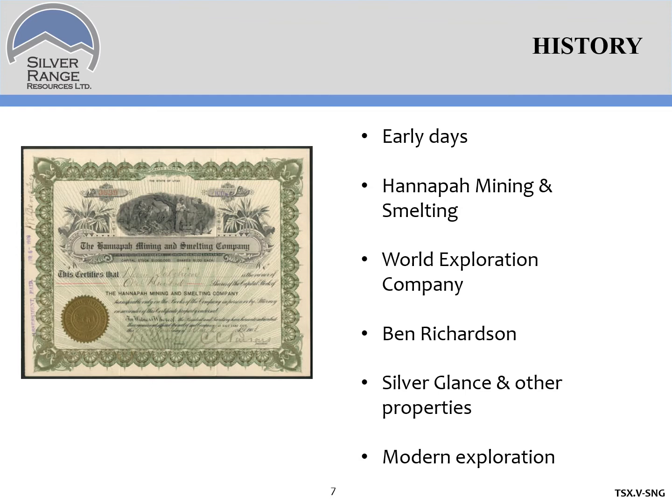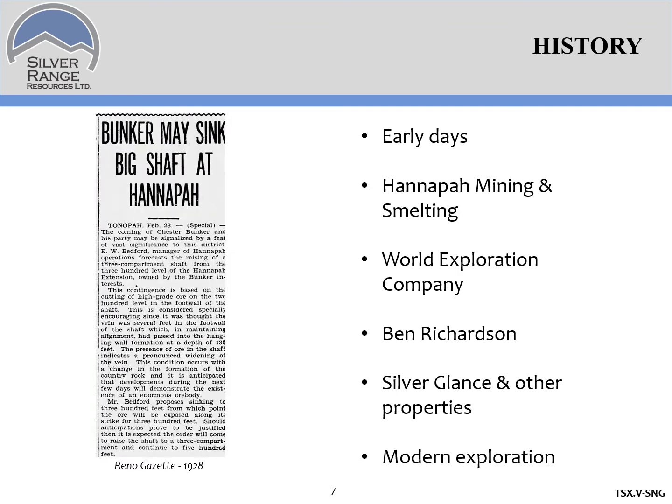The property lay dormant with some high grading and poking around until the 1920s. In 1927 Chester Bunker, a Texas oil man, showed up with his modestly named World Exploration Company and there was a flurry of activity between fall 1927 and spring 1928. They extended the two shafts, optioned the adjoining Ben Richardson mine, encountered water, and brought in a large Cornish pump in February 1928. They built surface workings and made some small shipments, but by May the writing was on the wall — a manager quit, the compressor blew up, and that was the last we heard of the World Exploration Company.